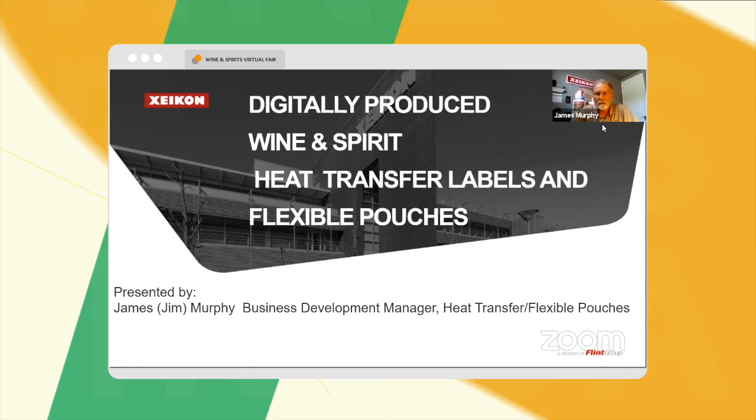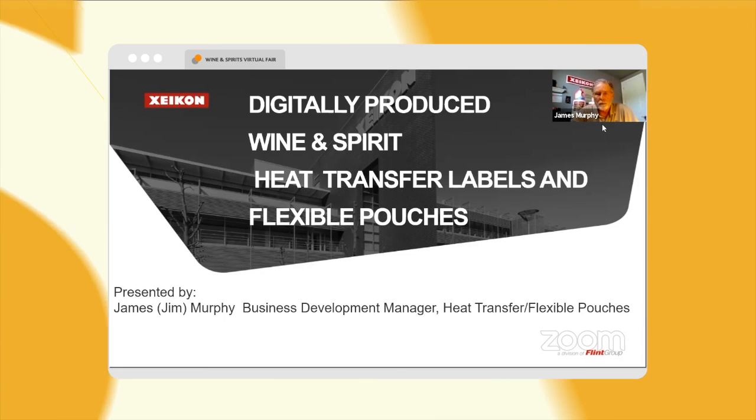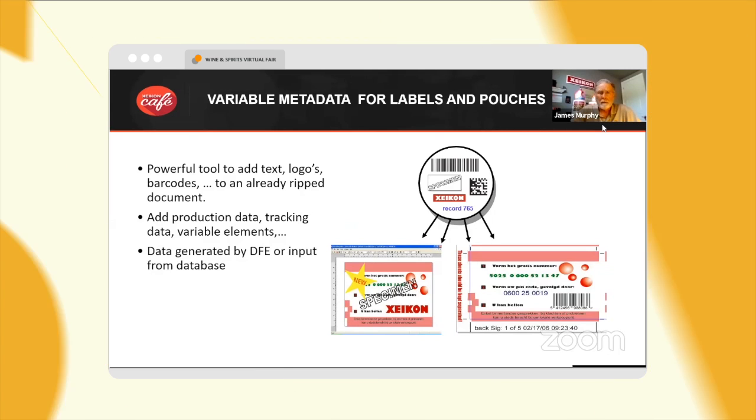I'm going to touch a little bit on a couple of Zycon solutions — primarily, as Donna said, the heat transfer labels. I'm also going to talk about our newest solution, which would be our flexible pouches. It's a very exciting solution that we've developed.